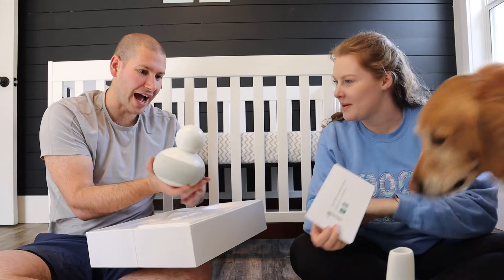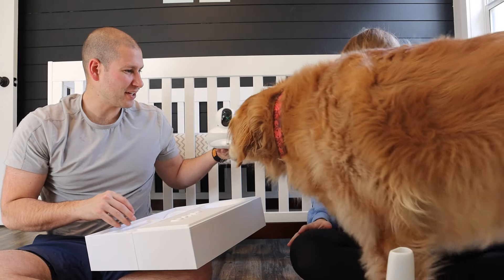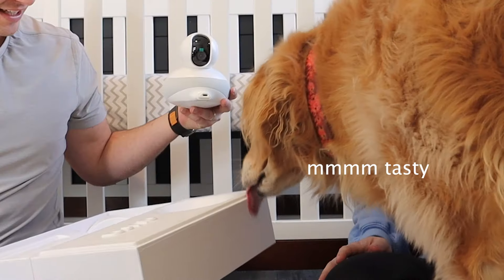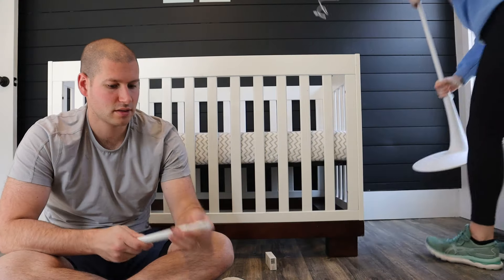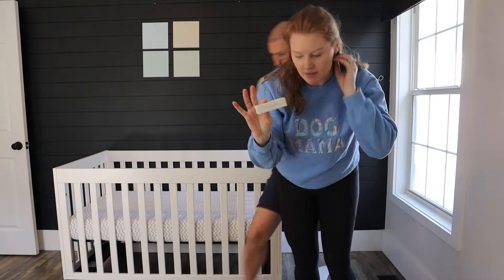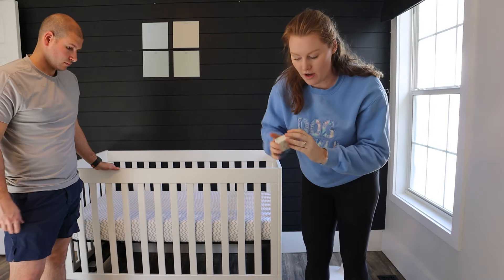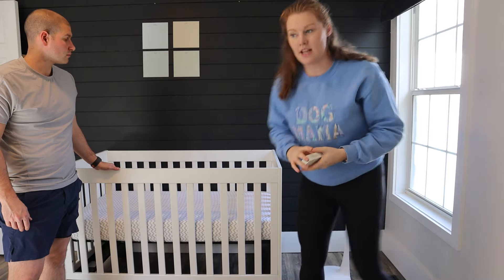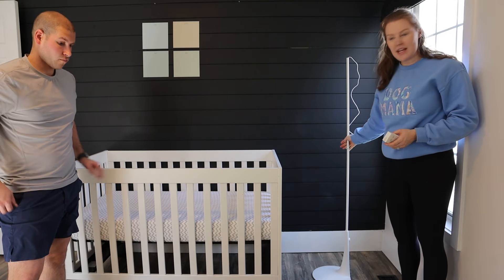Wow, it looks like a spaceship! The parts included are for if you want to mount it onto the wall, but we're using the floor stand. We've got it all set up — it's nice because you don't have to make any holes.